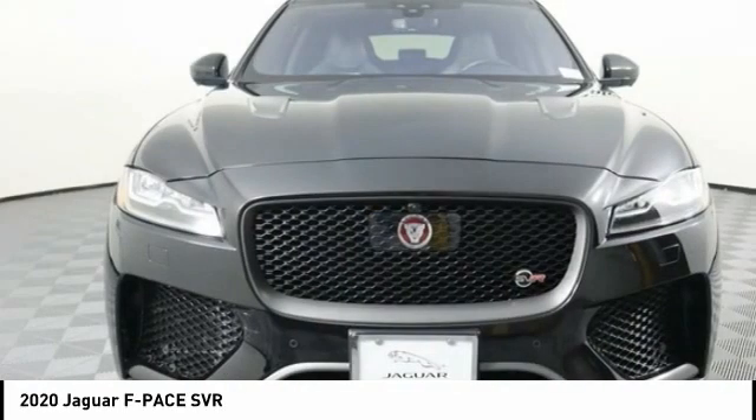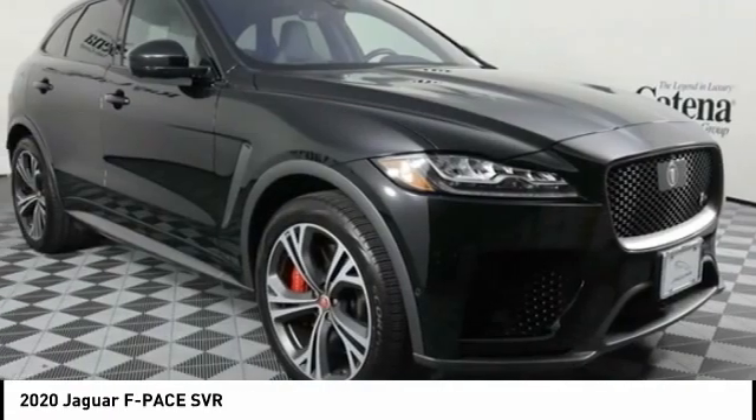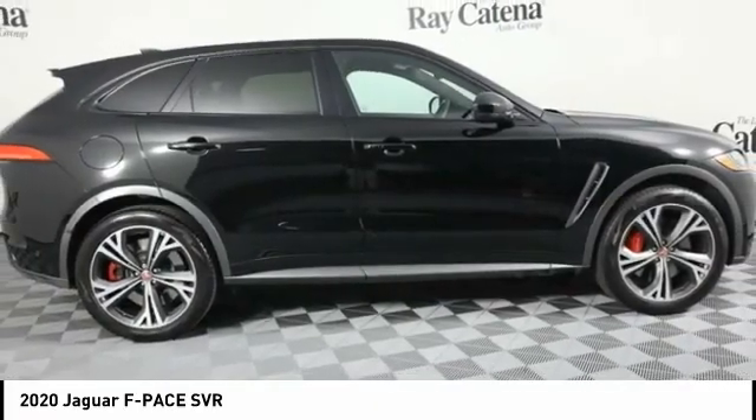Looking for the right vehicle? Check out the 2020 F-Pace. The first Jaguar luxury performance SUV brings together sporty handling and dramatic beauty with everyday practicality and efficiency.